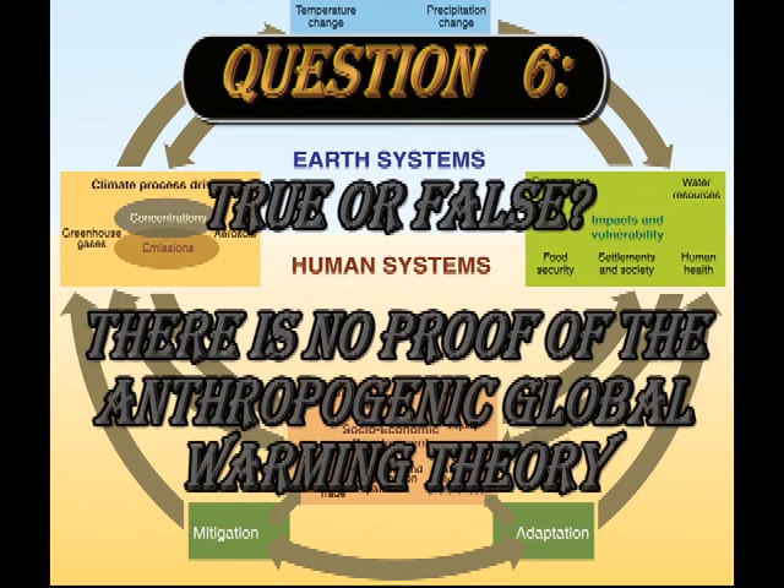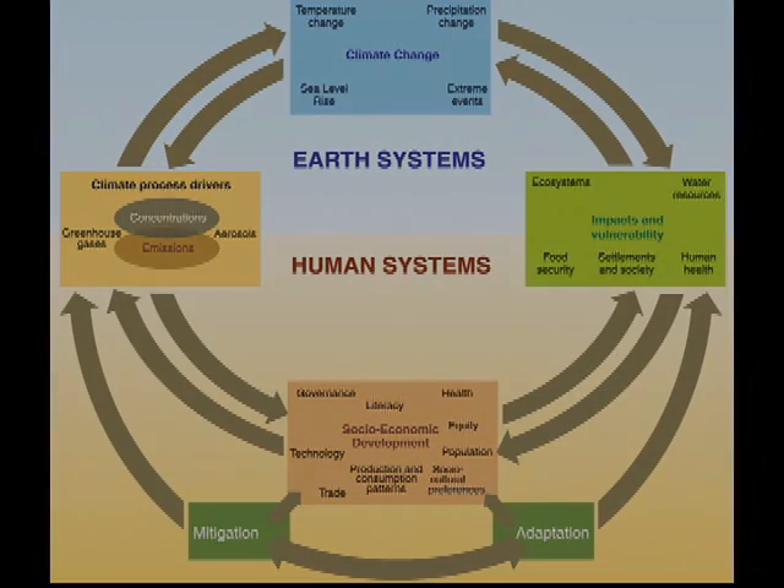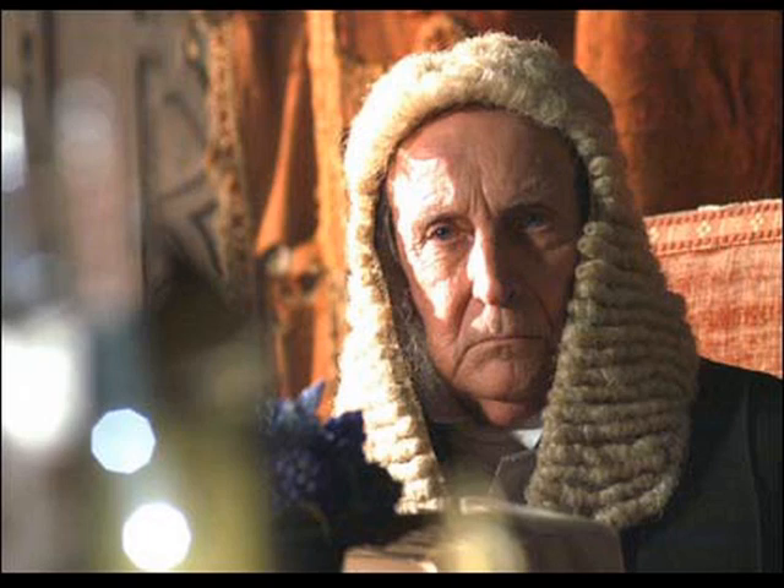Question 6. True or false? There is no proof of the anthropogenic global warming theory. But who will judge the issue? The public? Politicians? The United Nations? No, none of these. Nobody will ever be able to prove it. So the answer to our question is true.